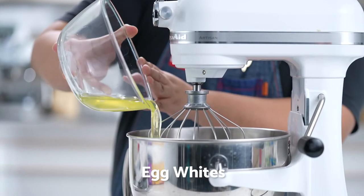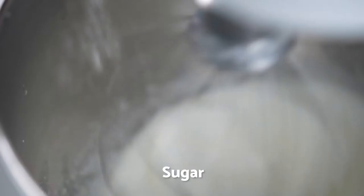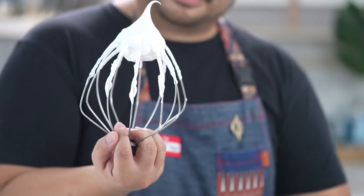Let's make meringue. In a clean bowl of a stand mixer, whisk your eggs until micro bubbles form. Then slowly add in sugar and mix on high for three to four minutes or until stiff peaks form. Add your vanilla extract and mix for another minute.